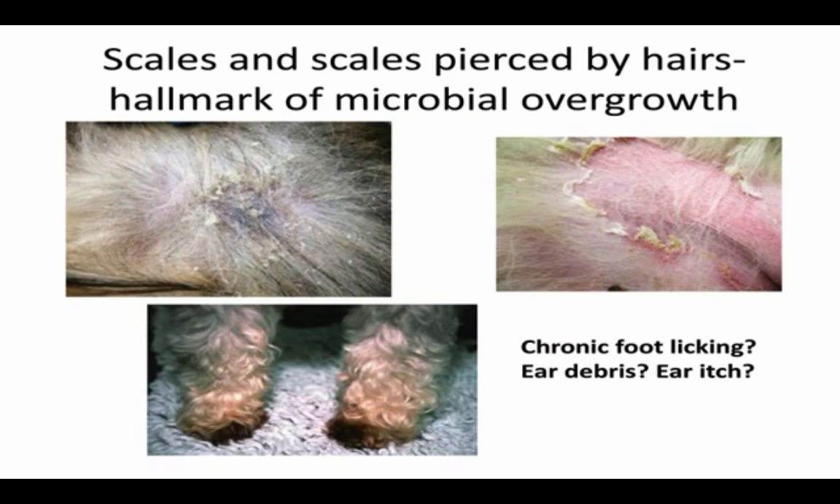For bacterial infections — take this home: learn to recognize clinical lesions suspicious of bacterial infections and yeast. The scales in the hair coat, those circular spreading scales, scales pierced by hairs — that's very classic for bacterial pyoderma, and clinically strong enough evidence to conclude you've got a bacterial infection. For foot lickers, think yeast, and look underneath the nail beds because you'll find it there.